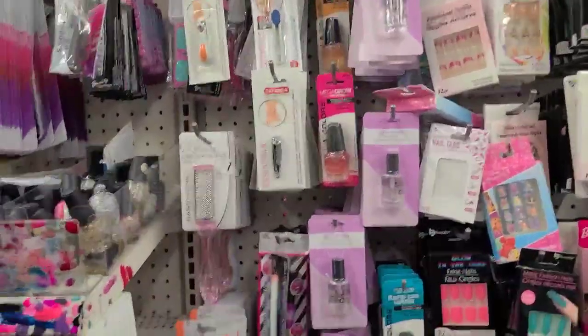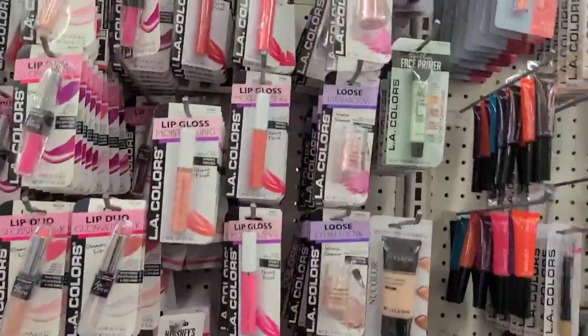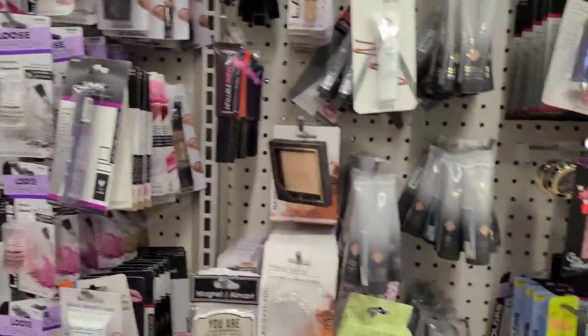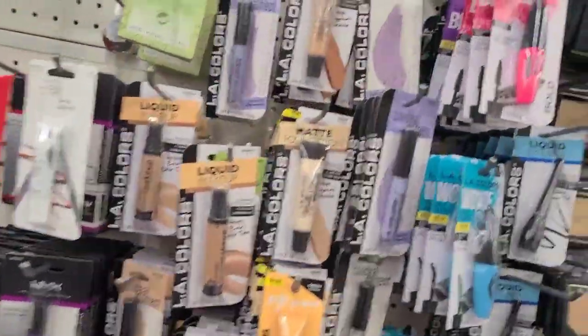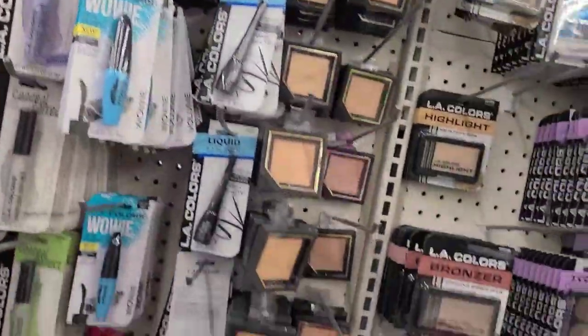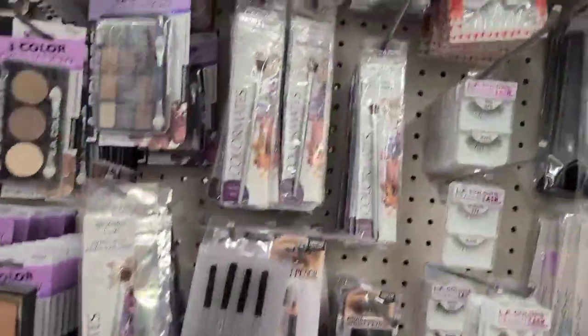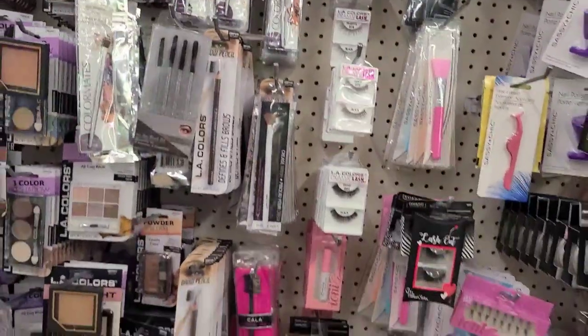There's nothing new in the makeup aisle — a lot of the Infallibles are here — but I'll still give you guys a look. This is what the makeup aisle looks like; there's nothing new in here at all.